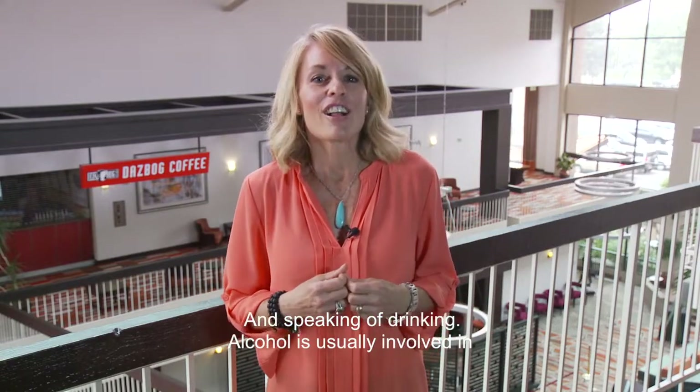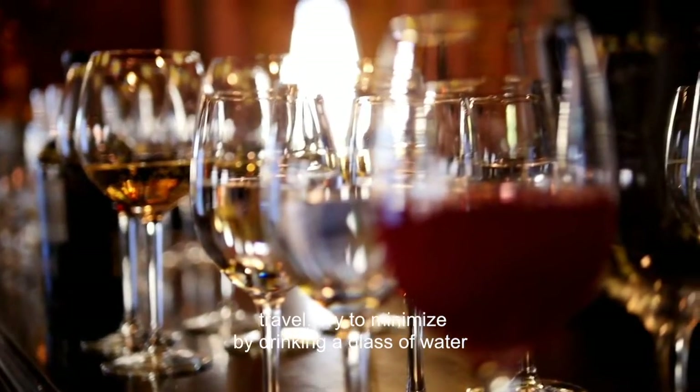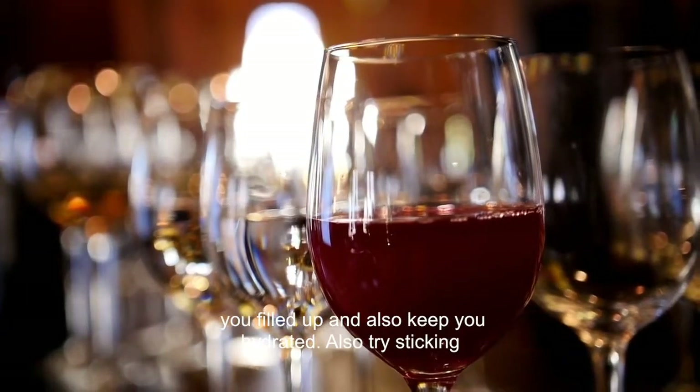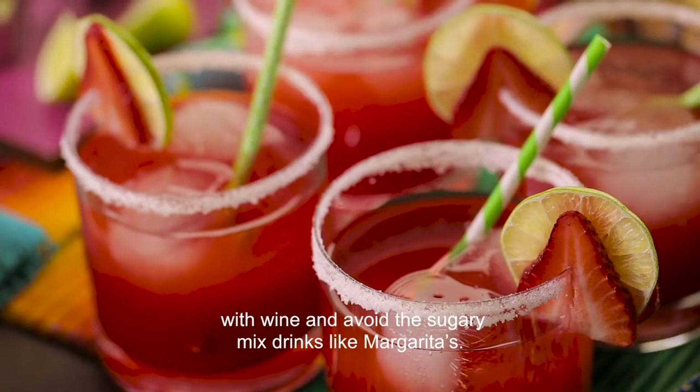And speaking of drinking, alcohol is usually involved in travel. Try to minimize by drinking a glass of water before and after any alcoholic beverage. This will keep you filled up and also keep you hydrated. Also try sticking with wine and avoid the sugary mixed drinks like margaritas.